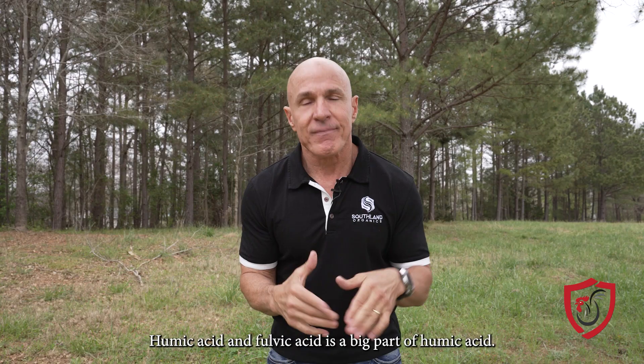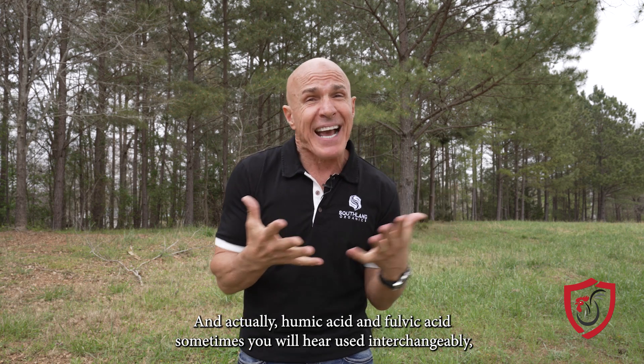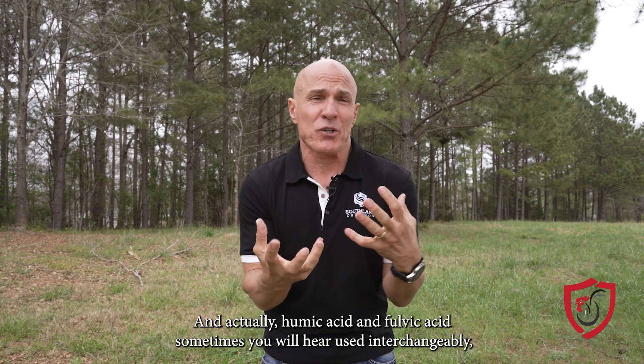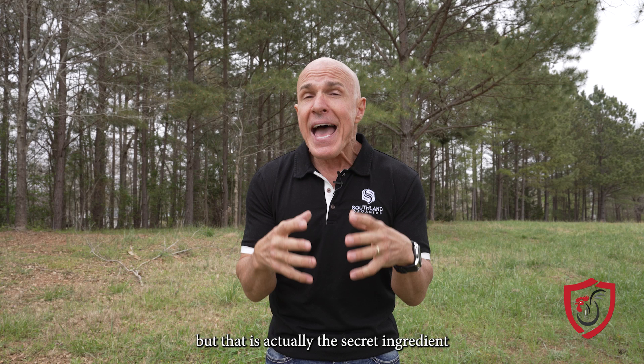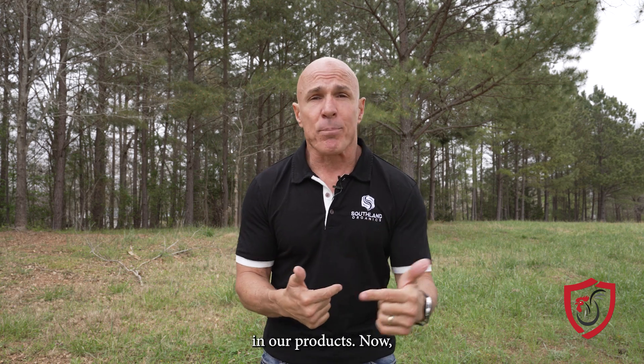Humic acid — and fulvic acid is a big part of humic acid. Actually, humic acid and fulvic acid sometimes you will hear used interchangeably. But that is actually the secret ingredient in our products.